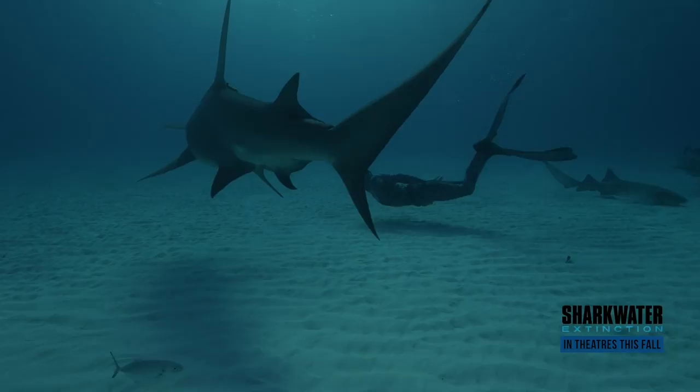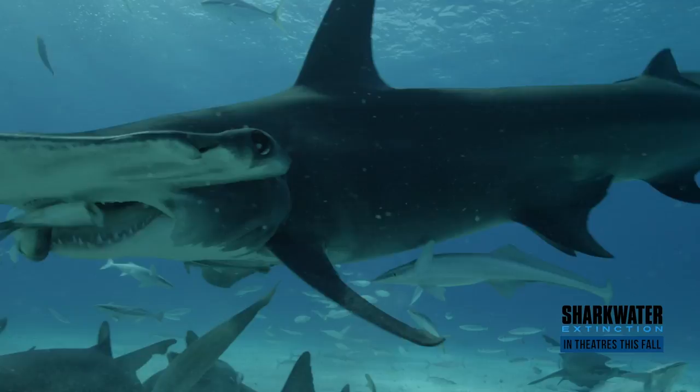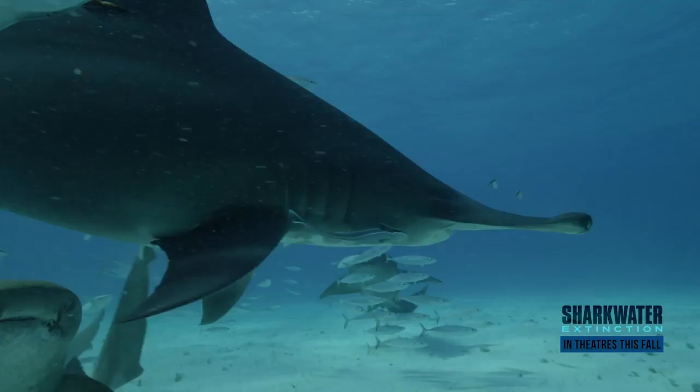Hammerheads primarily eat stingrays, and often stingray barbs are found in their mouth, but they don't seem to bother the shark too much. One of the most amazing things is that even though there's a whole week dedicated to sharks, we still know so little about them that we're actually discovering new species quite often. In fact, a new hammerhead species was found this year.